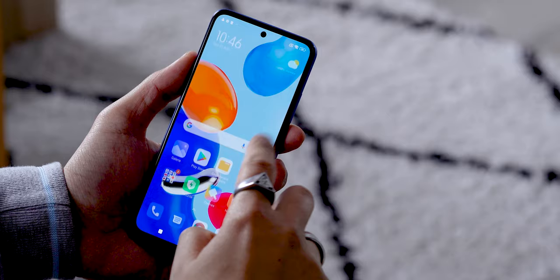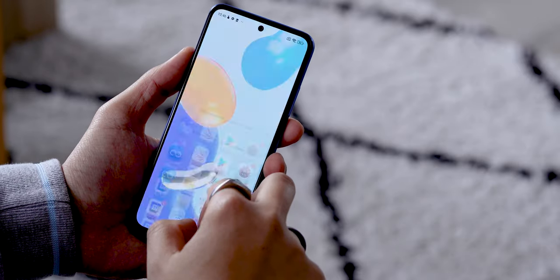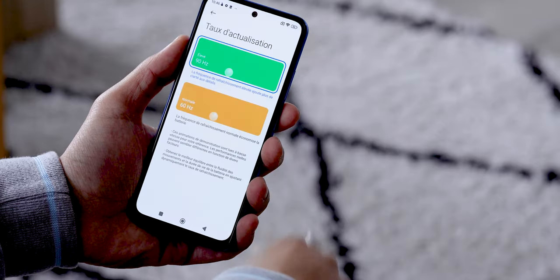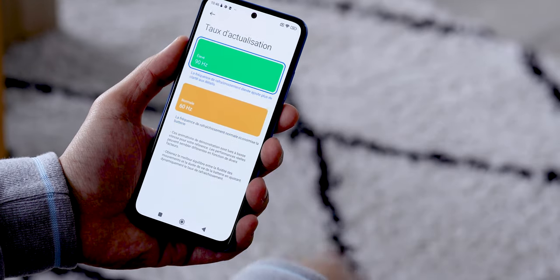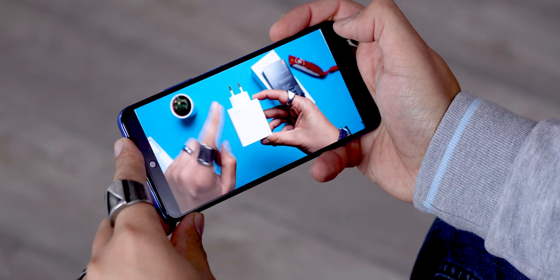This is where the differences end between the special edition and the standard version. For the screen, this one measures 6.43 inches. Despite the low price, it features an AMOLED screen with Full HD+ resolution and a refresh rate of 90Hz. We therefore get beautiful colors and deep blacks.